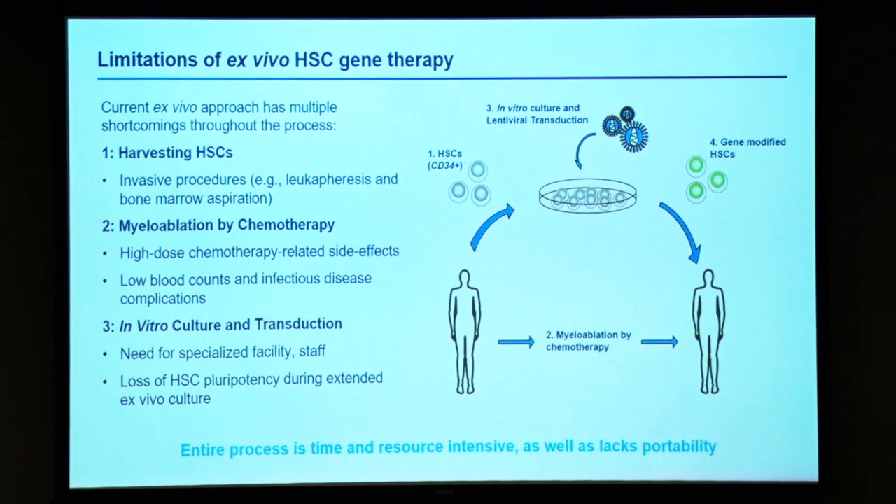HSC gene therapy has delivered cures for a number of diseases, including inherited immunodeficiencies and certain forms of thalassemia. The standard protocol that is currently used involves the collection of hematopoietic stem cells, their in vitro culture and transduction with a lentivirus vector, and then transplantation back into myeloablated or myeloconditioned patients. This protocol has a number of shortcomings.